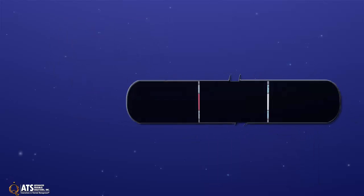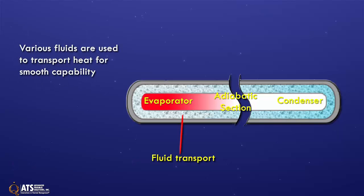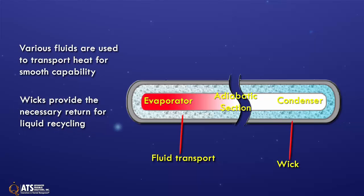Heat pipes consist of an evaporator, an adiabatic section, and a condenser section. Various working fluids are used in the heat pipe to transport the heat energy. Generally, the type of working fluid determines the heat transport capability. Finally, a heat pipe includes a wick. The working fluid is returned from the condenser to the evaporator via capillary action through a heat pipe's wick.